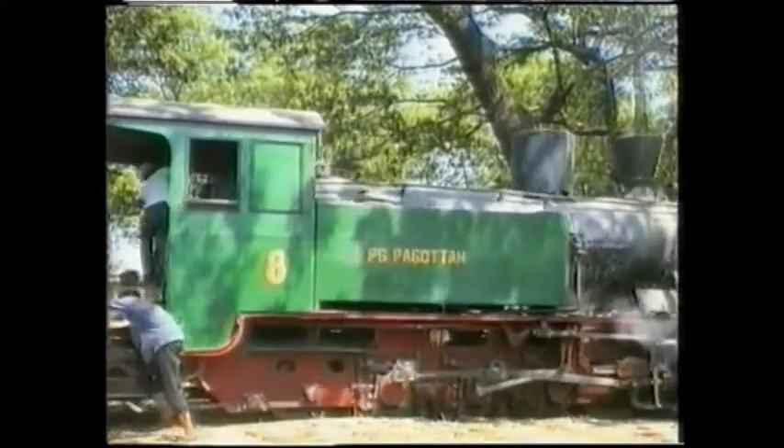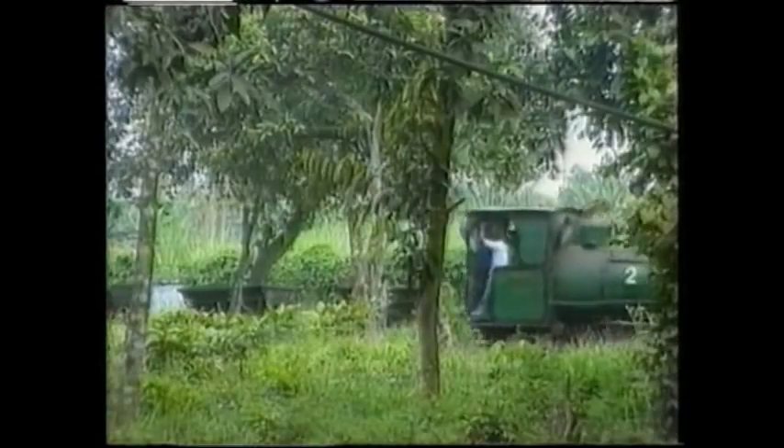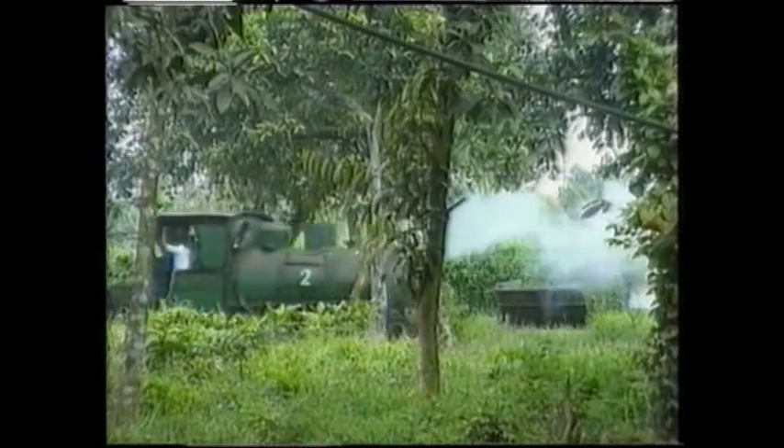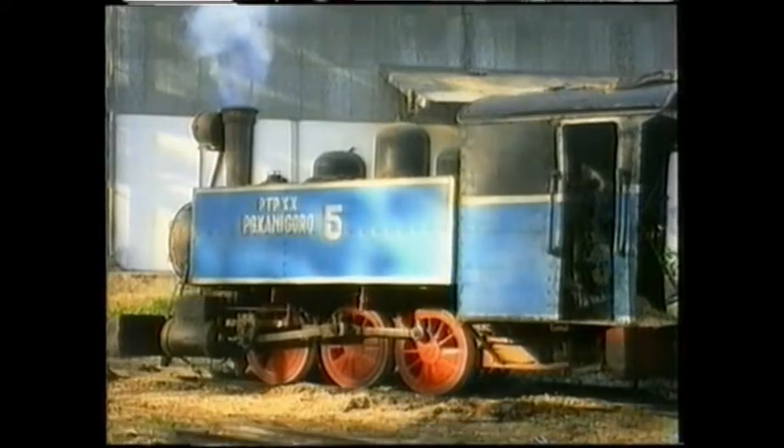When you say narrow gauge, what do you mean by narrow gauge? Everything less than a meter. They've got 600 millimetre, 700 millimetre, 750, 900 millimetre, even amazingly 670 and 720 millimetre systems.